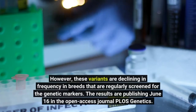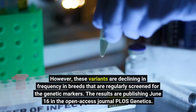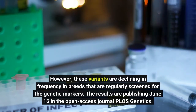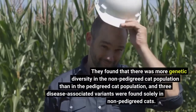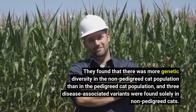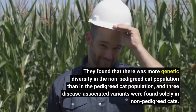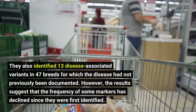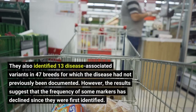However, these variants are declining in frequency in breeds that are regularly screened for the genetic markers. The results are publishing June 16 in the open-access journal PLOS Genetics. They found that there was more genetic diversity in the non-pedigreed cat population than in the pedigreed cat population, and three disease-associated variants were found solely in non-pedigreed cats. They also identified 13 disease-associated variants in 47 breeds for which the disease had not previously been documented.